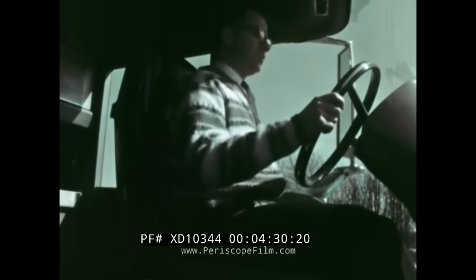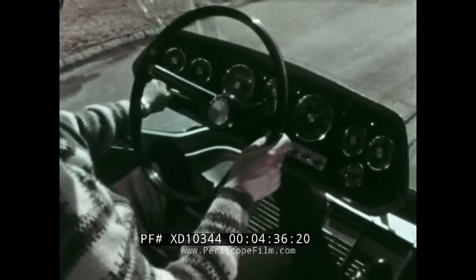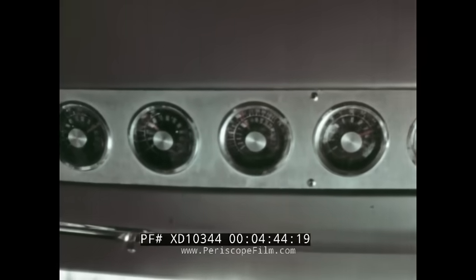The seats are adjustable, leather-covered, and equipped with safety belts and built-in headrests. A freestanding console contains the basic controls, and power assists take much of the work out of driving. Turbine operating conditions are shown by instruments on the windshield header.